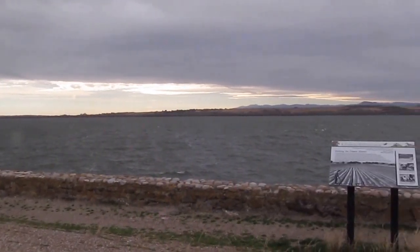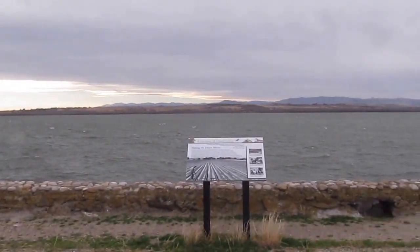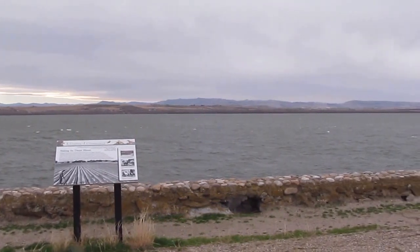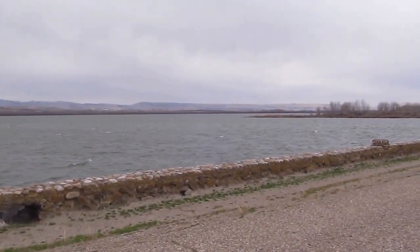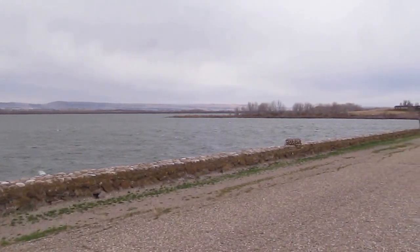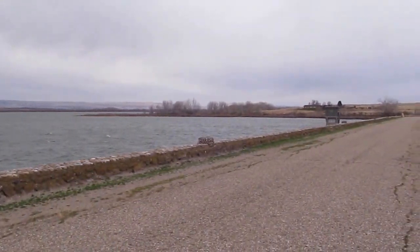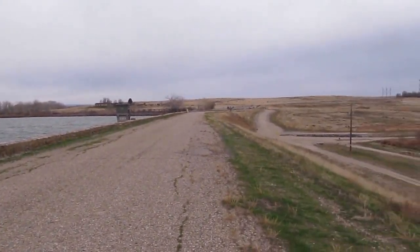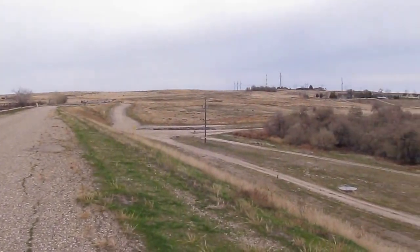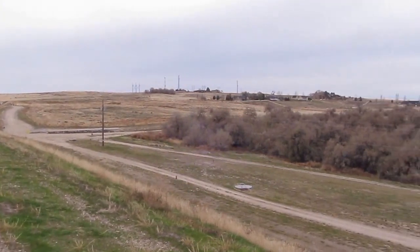Today, the area around the reservoir is much different from how it was when Idaho became a territory back in 1853. Back then, if we'd looked around us, much of the land would have been considered desert and not considered farmland. Today, we'll be looking at how the creation of Lake Lowell Reservoir came into being and what impact the reservoir has had on the surrounding area.